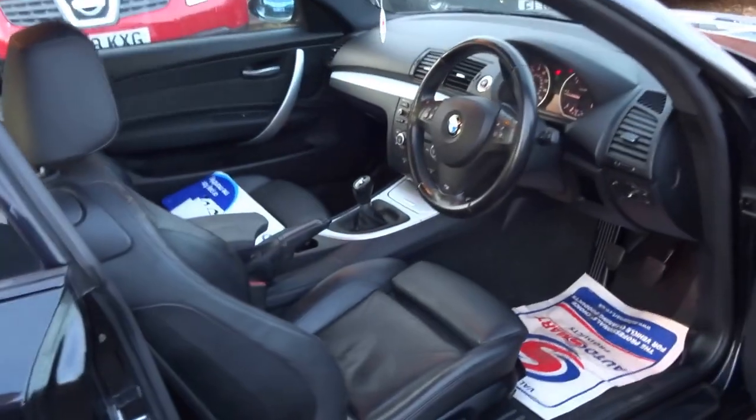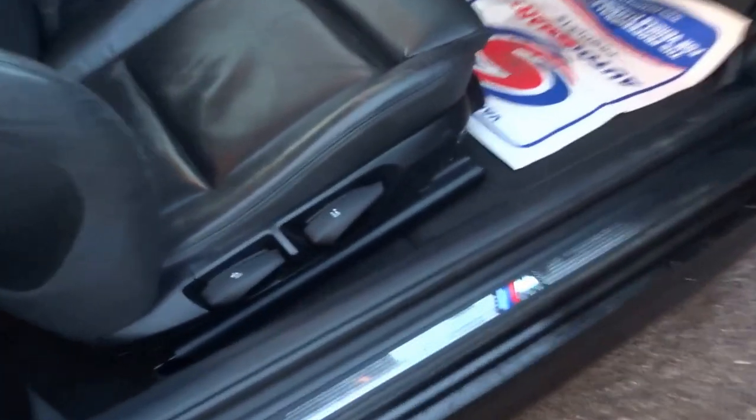I'll show you the interior. It's got these lovely M Sport kick plates as you get into the car, heated seats, adjustable lumbar support, and adjustable bolsters as well with airbags which hug you around the bend into the back of the vehicle.